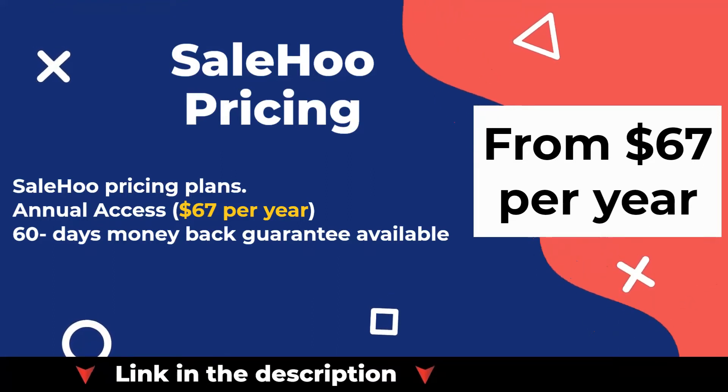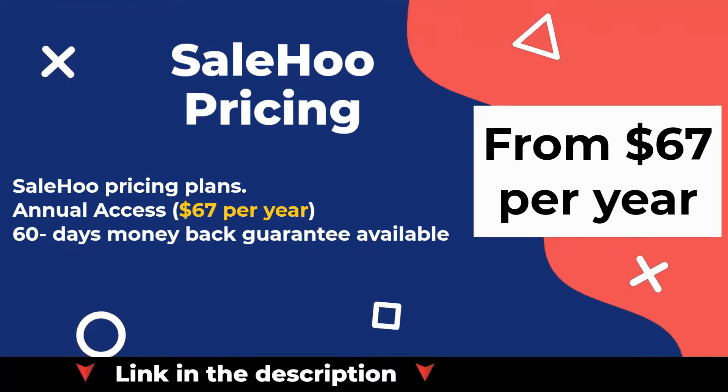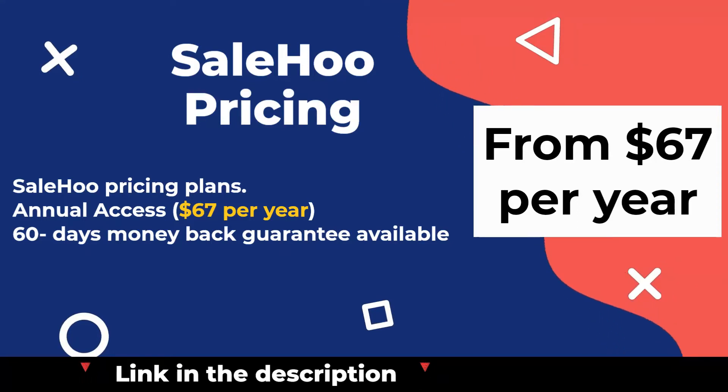SaleHoo pricing plans: annual access at $67 per year, with a 60-day money-back guarantee available.